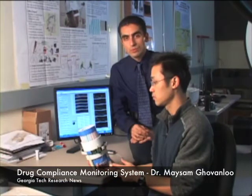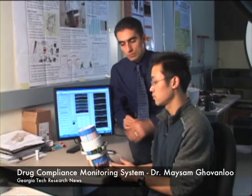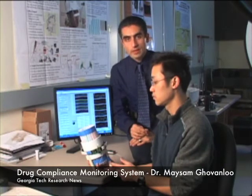My name is Meisam Gowandlu. I'm an assistant professor at the School of Electrical and Computer Engineering at the Georgia Institute of Technology. Today we are going to show you one of the projects that we are working on in my lab, GT Bionics, along with my PhD student, Shulian Kuo.